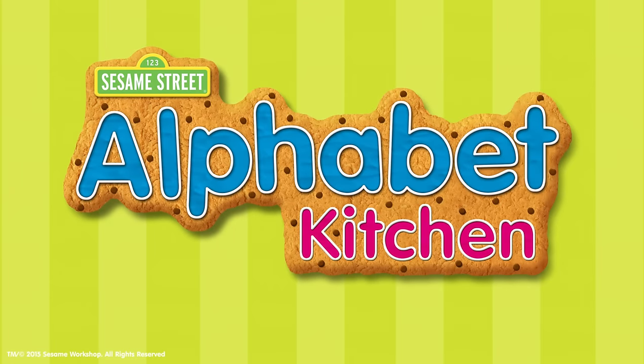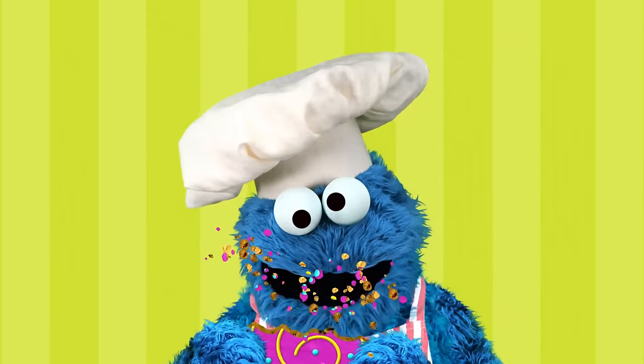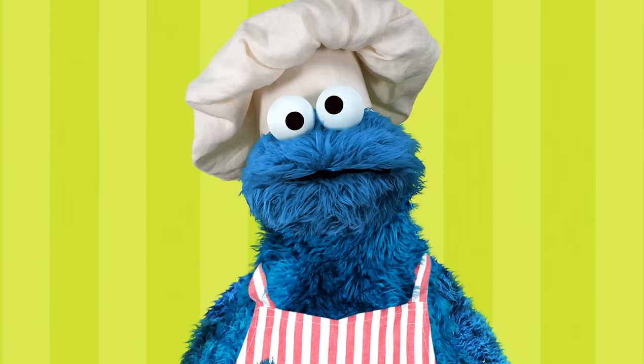Sesame Street Alphabet Kitchen. Learn about letters, sounds, and words as you bake word cookies with Chef Cookie Monster.